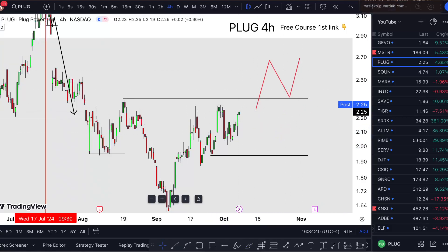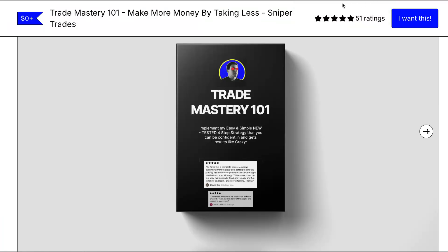That's the situation right now with PLUG. If you want to learn the strategy for free, click the link in the description — it's a free course.